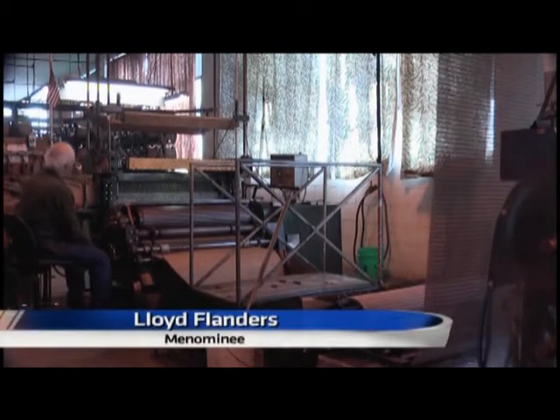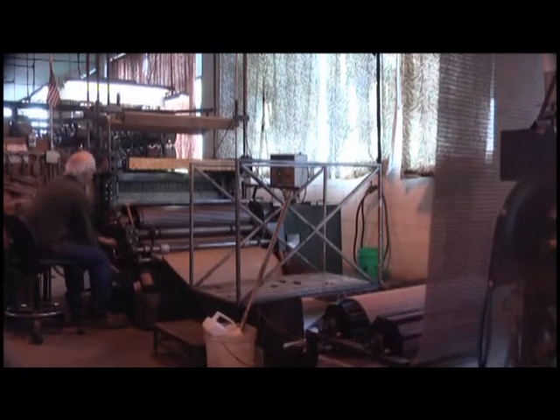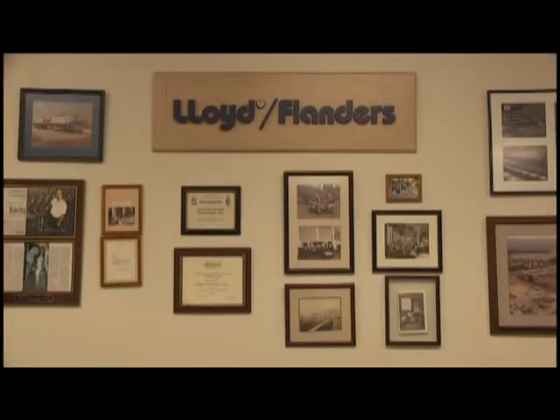For over 100 years, Lloyd Flanders has been creating loom wicker furniture. Their products have been seen anywhere from Wimbledon to the White House and everywhere in between. A lot of the pride comes in seeing the end product — seeing it in magazines, and if you go online, you can see the final product in homes all across the country.